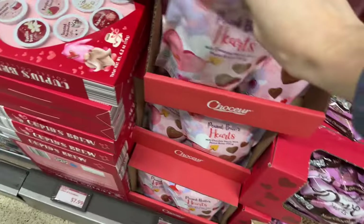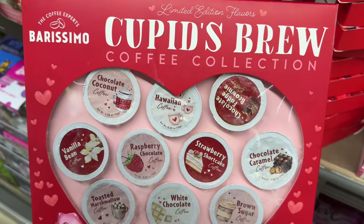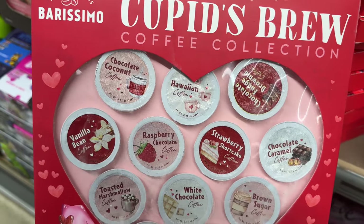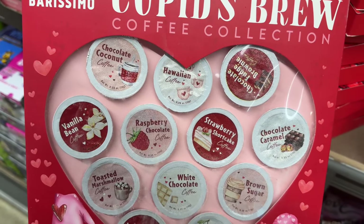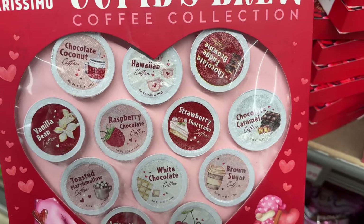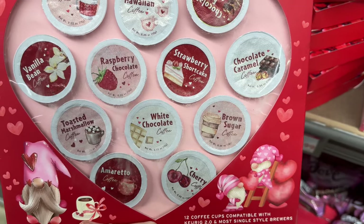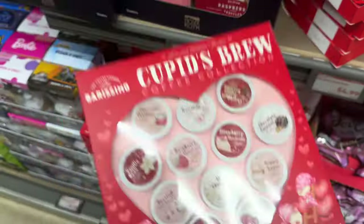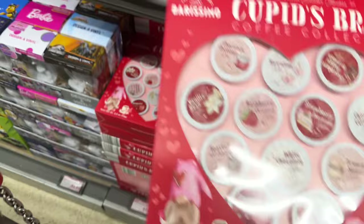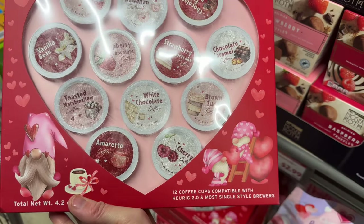It says they're already on clearance — I don't understand it. Cupid's Brew — limited edition coffee collection. We have chocolate coconut, vanilla bean, raspberry chocolate, toasted marshmallow Hawaiian, chocolate fudge brownie, chocolate caramel, brown sugar, cherry, white chocolate amaretto, and strawberry shortcake. $7.99 — you get 12 coffee cups compatible with the Keurig 2.0 and most single-serve brewers.